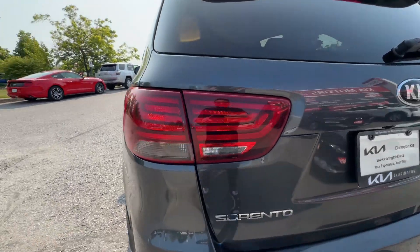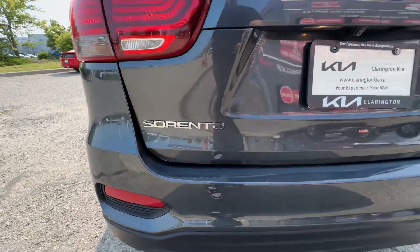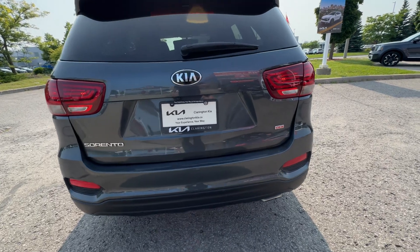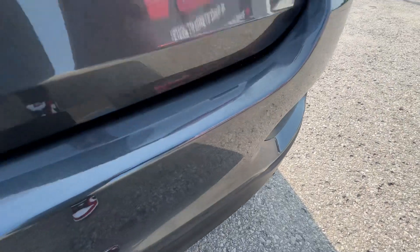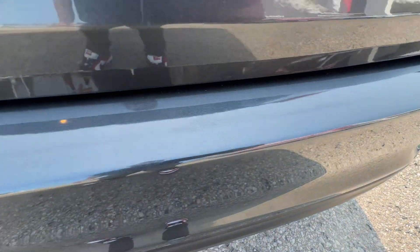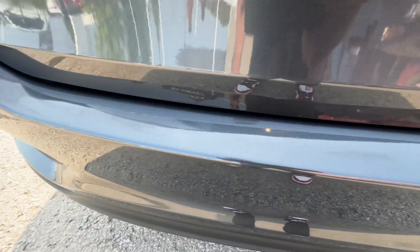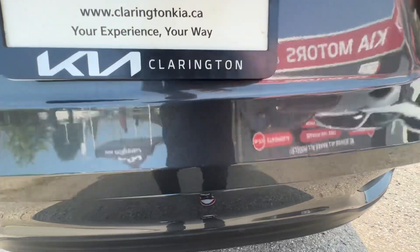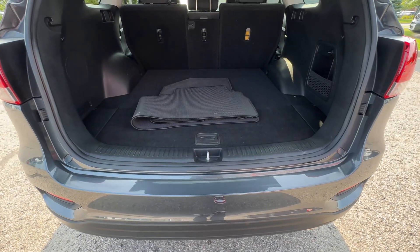As we come around to the back: nice clear taillights, the Sorento badging down below. I'll take a step back so you can see the full tailgate, and what I like about this is that the rear bumper, just before the tailgate opens up, is nice and clean, free of scratches — great news. Doesn't look like a German Shepherd had their way back here.